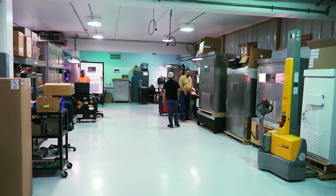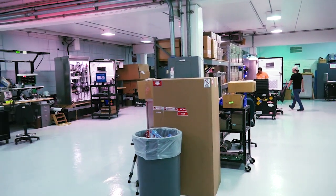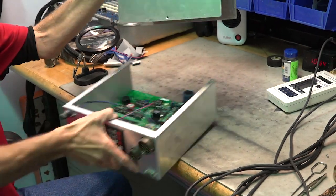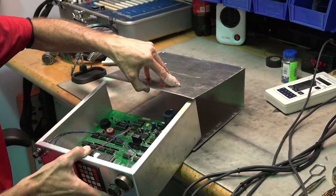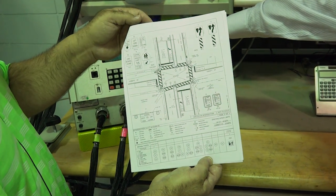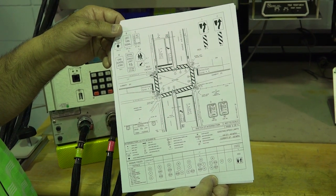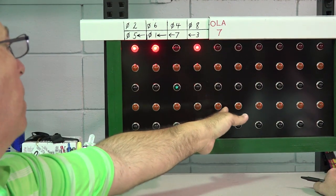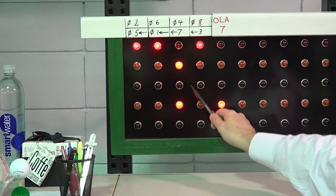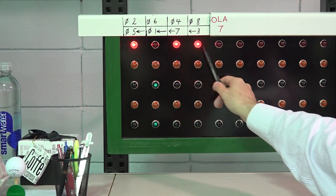At DOTD, signal boxes, timers, conflict monitors, and signal lights arrive from the manufacturer ready for testing. Each year, the DOTD signal maintenance shop repairs roughly 200 signals and programs over 40 new ones. Each timer and box is programmed based on the report from the district. These reports are like the blueprint for the signal and allow the technician to program the signal to meet the needs of each specific location's lanes, traffic volumes, and movement specifications.